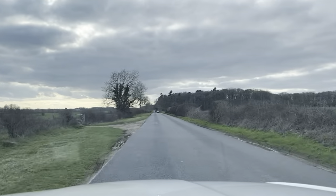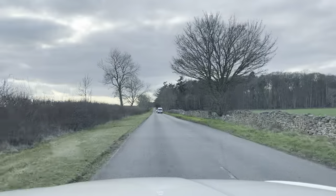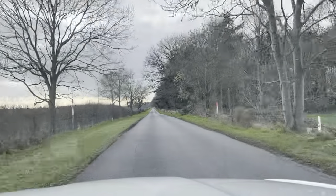On a day-to-day basis, overtakes, joining roundabouts, dual carriageways or motorways won't be an issue at all. Overall the vehicle drives absolutely spot-on and there are no issues for me to report with it.